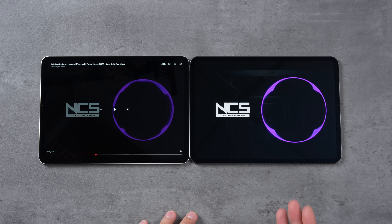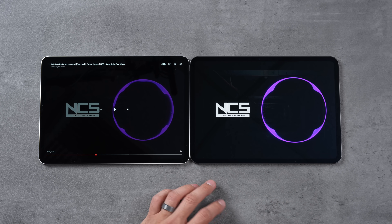One thing I'm noticing is that the new M4 iPad has better anti-reflectivity. Reflections look a little more muted on the M4 Pro compared to the M2 iPad Pro, and that is a nice improvement.